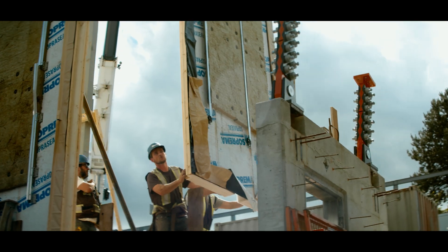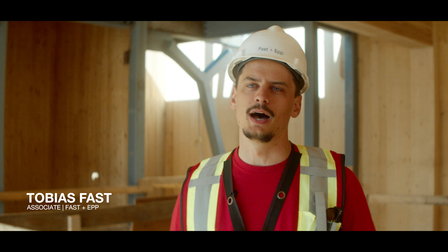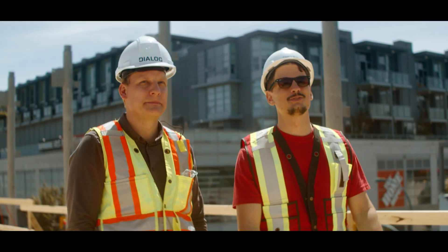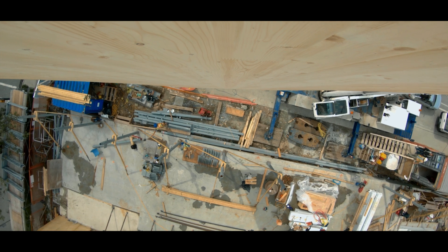Right now, the entire structure up to the third level has been completed. We're only two weeks into construction from the ground slab up. The benefit of using prefabrication is a more predictable schedule. The fast synapse structure took under a month to install the last panel on the roof.